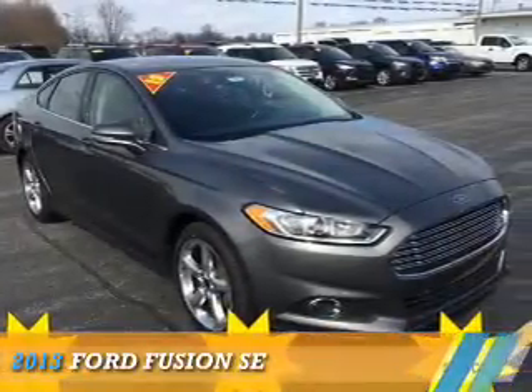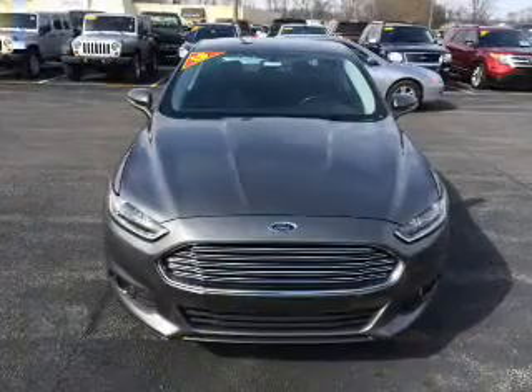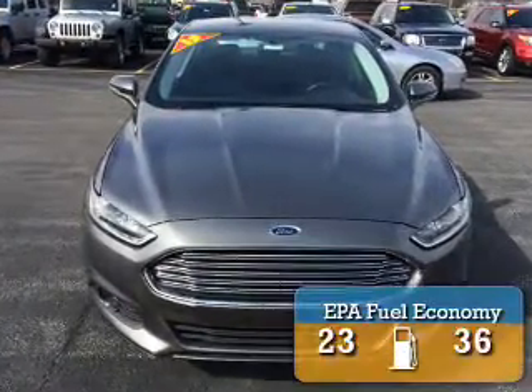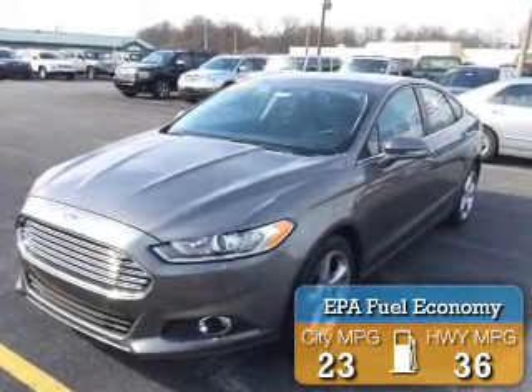Presenting the 2013 Ford Fusion. It's powered by a 1.6 liter 4-cylinder engine and an automatic transmission. Great fuel efficiency saves you money by requiring fewer trips to the gas station.